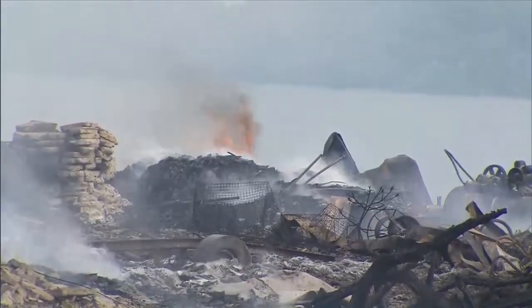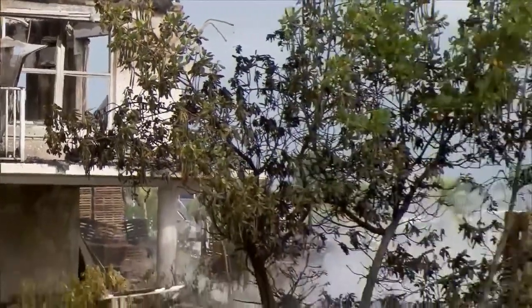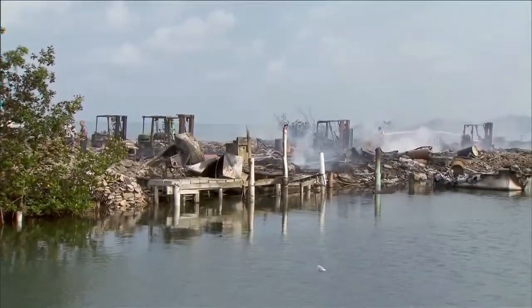By 5:30 crews had the fire under control, and as the sun rose they were keeping an eye on hot spots still smoldering under the wreckage. Unfortunately, the house and four boats were completely destroyed, but firefighters were able to save about 75% of the lobster traps, and no injuries were reported.